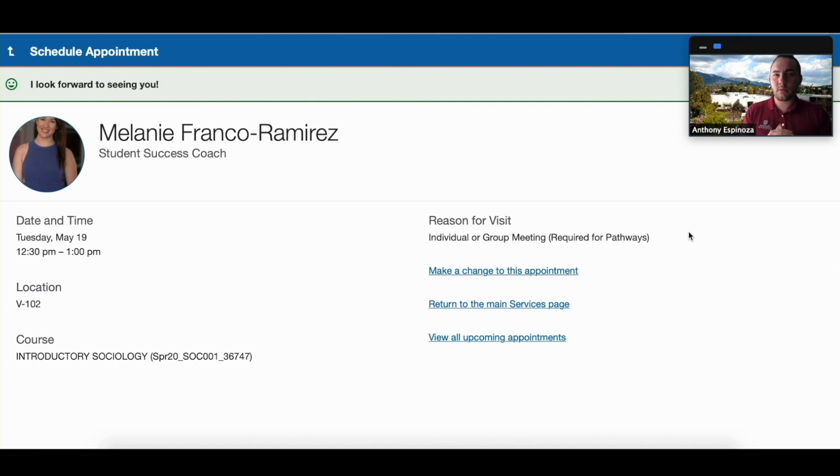And say it doesn't, you could always make changes to this appointment. There's one more thing I want to show you — say something comes up, how do you cancel an appointment? Let's do that right now.